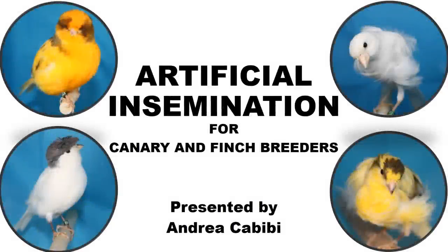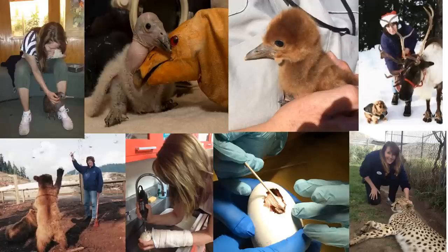Welcome to this PowerPoint presentation on artificial insemination for canary and finch breeders. My name is Andrea Kabibi and I'm a zoo professional. I've been working in zoos for over 33 years in Canada, the United States, and Great Britain. I've specialized in the breeding and release of endangered species, and for the past eight years I've been animal care manager at the bird department at the San Diego Zoo Safari Park.